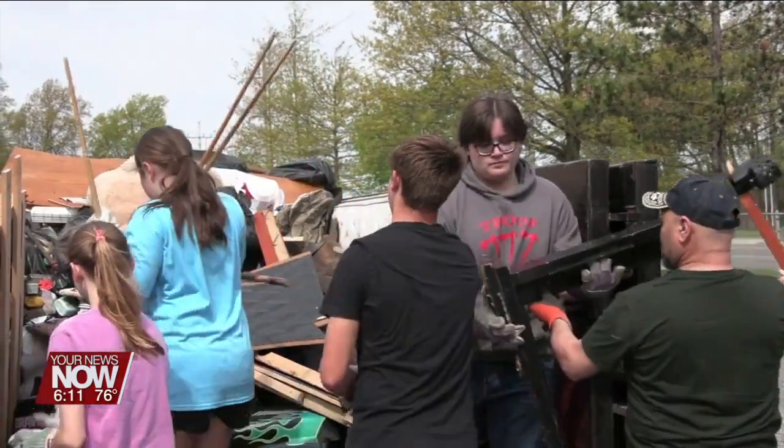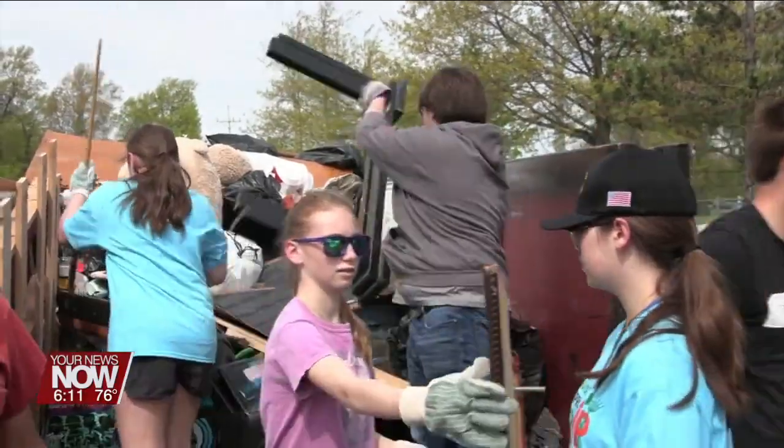I'm in the process of tallying everything up, but I know Collette Street has had at least five dumpsters every weekend, so that's 15 dumpsters right there, and that's not including all the other locations that we've had. So we've had plenty of dumpsters out, and people have really been taking advantage of them.